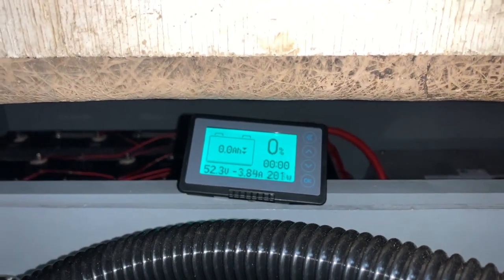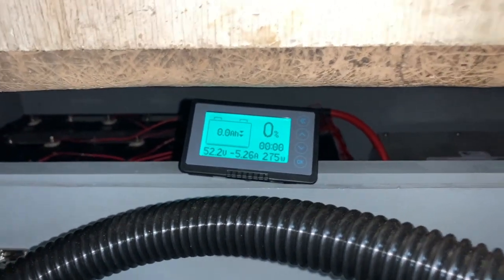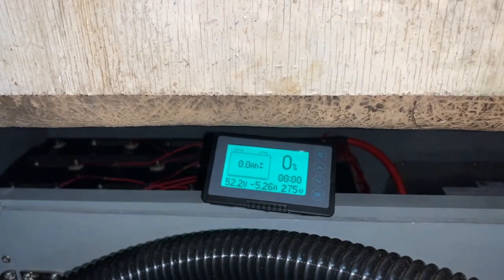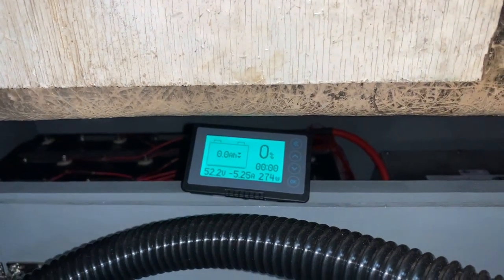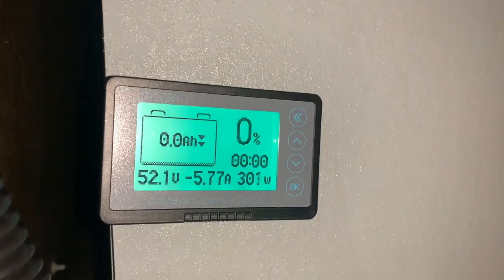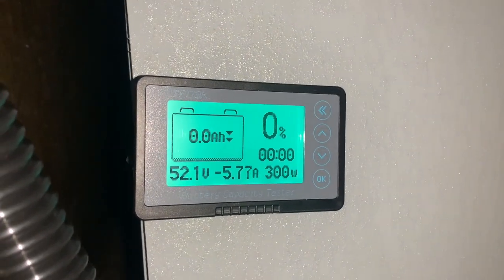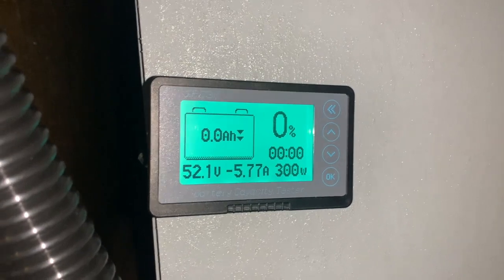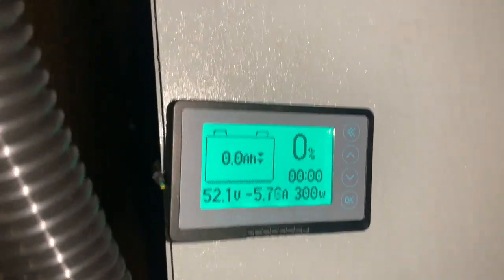It's now the afternoon and as you can see it's reading zero amp hours left, but the voltage is still at 52.2 — there's obviously still a lot of power reserve left. I've boiled another kettle and it went absolutely fine. Now it's the evening and we've still got 52.1 volts. I'm going to run the motor for a little bit and then leave it overnight — well over 24 hours so far, which is great.